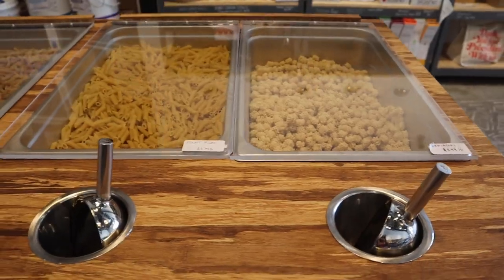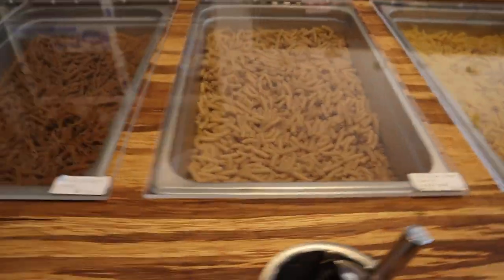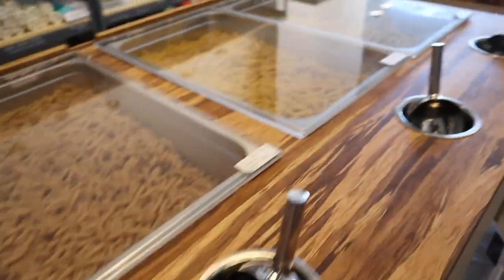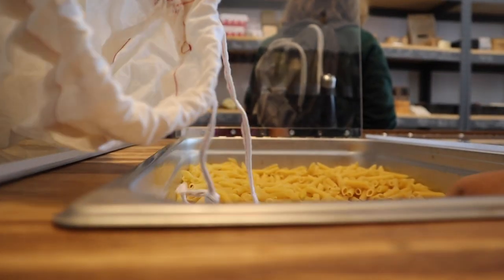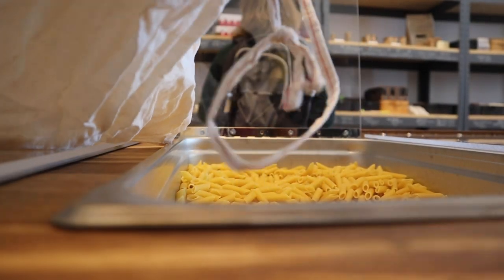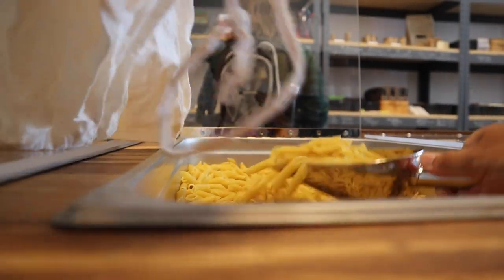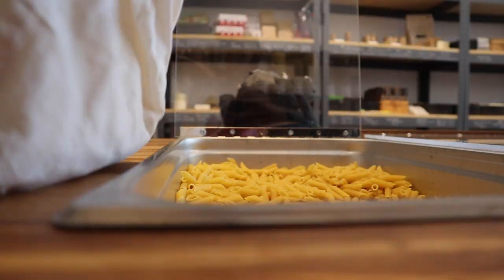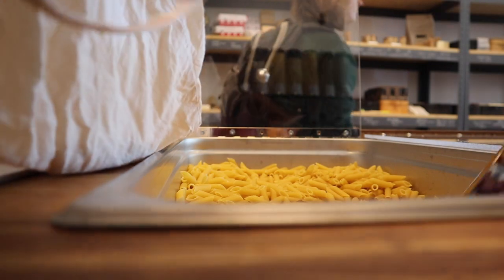They have tomatoes, eggplants, and they also had some pasta options — some penne, some whole wheat. I just took my produce bag and was filling it up to however much I wanted. This is great because I eat a lot of pasta, and it's just a very easy, quick meal to make.